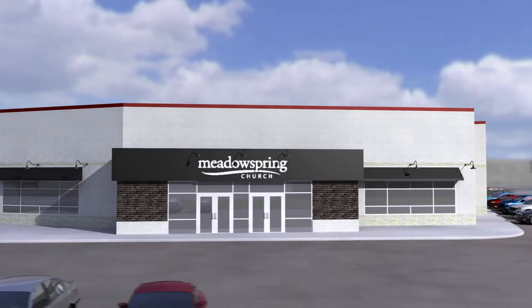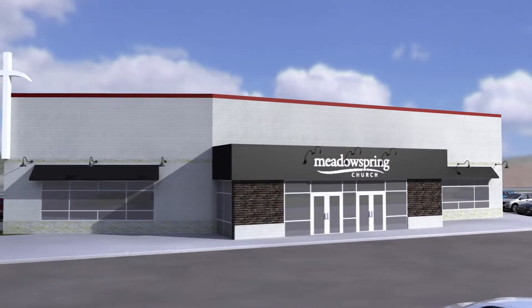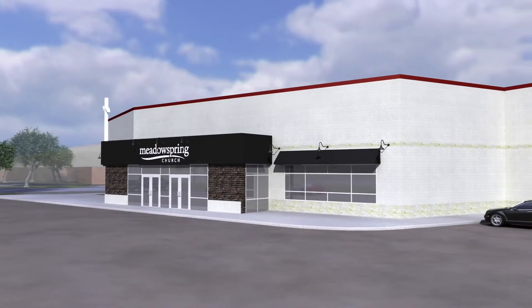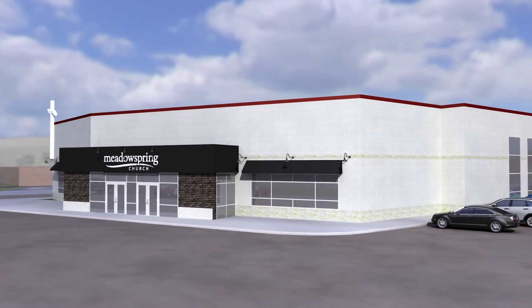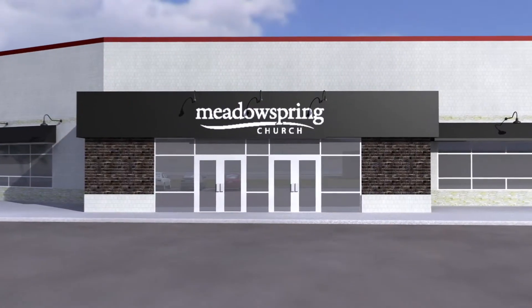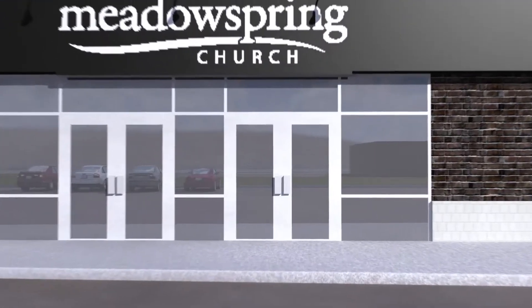This is the future of Meadowspring Church. Our bold and extensive building renovation will include a new look on the exterior, with fresh paint and the addition of windows with a full glass front entrance, allowing natural light in to help create a warm and bright lobby. The main entrance into our expanded lobby will be easily visible, giving direct and easy access from our parking lot.